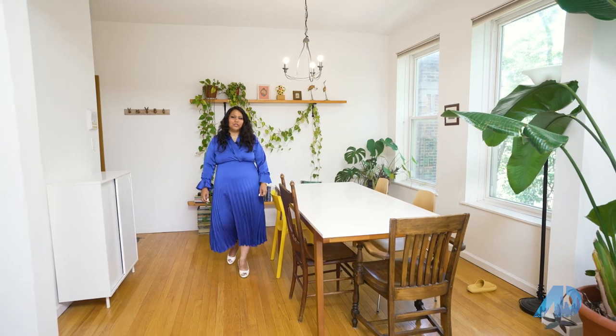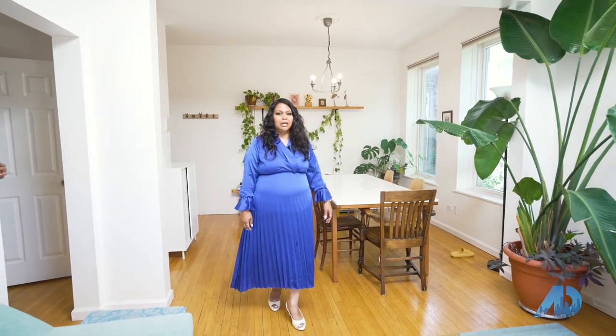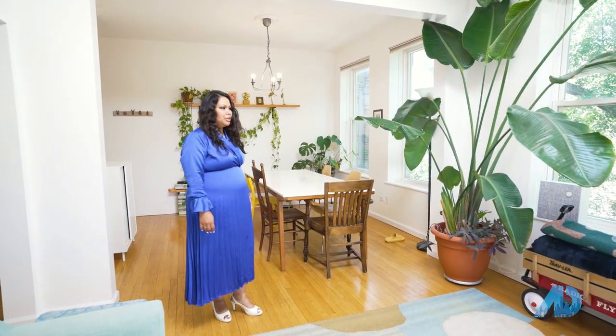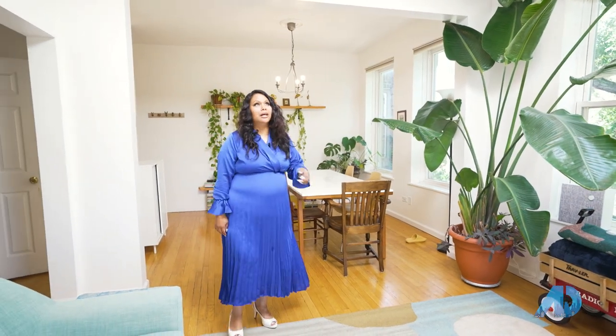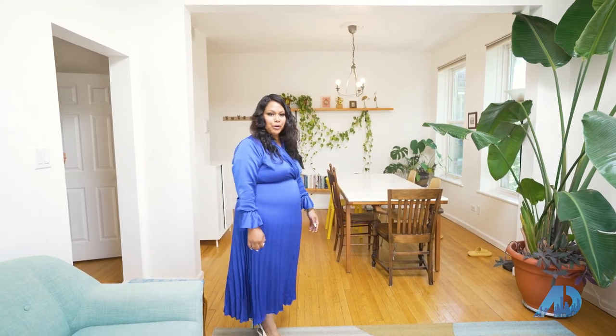I am absolutely thrilled to show you my listing in Buena Park. This one-bedroom, one-den condo is a hidden gem. You'd feel like you're in a treehouse in here, with this immense light and the skylights — those are some of my favorite features of this home. Let's walk around.